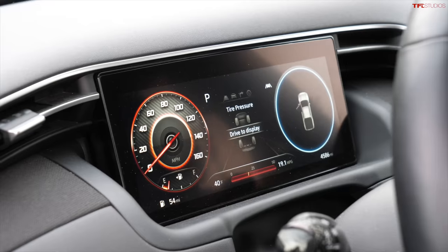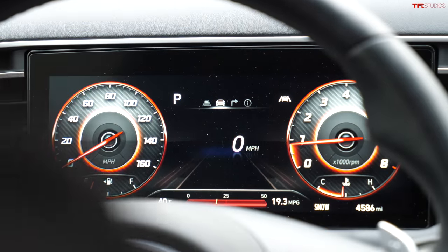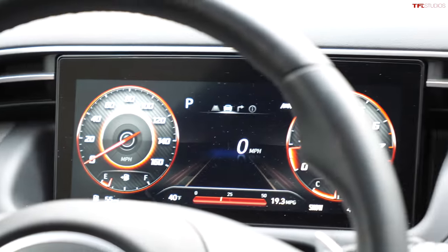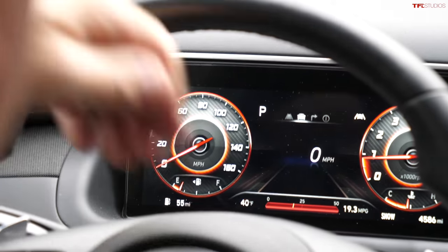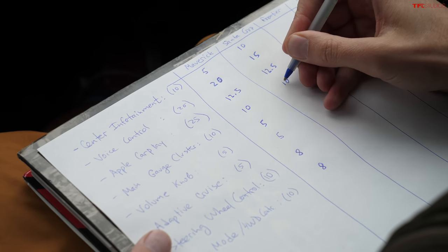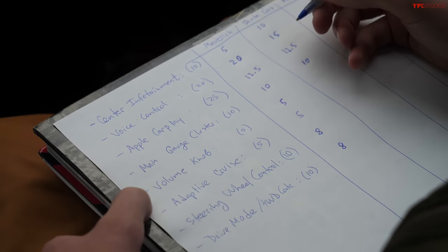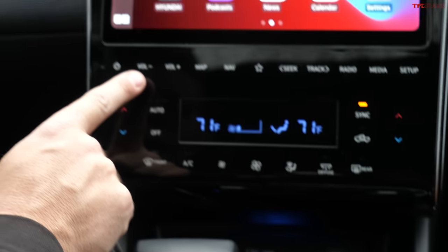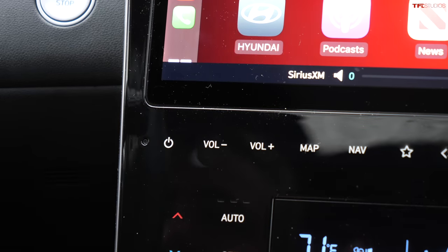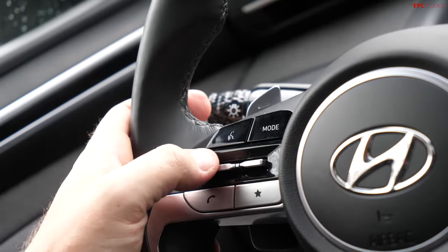The Santa Cruz has a 10-inch digital gauge cluster with traditional-style digital gauges. It's very clear — no glare — and shows range, fuel efficiency, and odometer. It rates 10 out of 10, same as the Ford. However, the Santa Cruz does not have a volume knob — there are volume controls on the steering wheel and infotainment screen, but no physical knob — so it gets zero points for that.